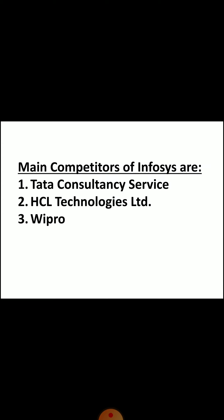Now let's talk about competitors. The main competitors of Infosys are Tata Consultancy Services, HCL, and Wipro Ltd. If we compare Infosys to its competitors based on the previous 1-year performance, then Infosys has delivered a good return.